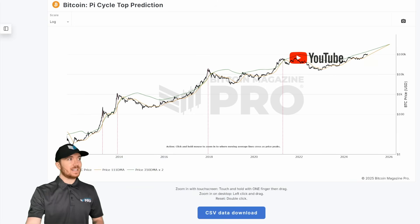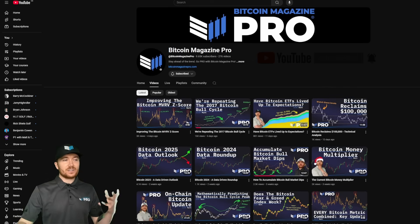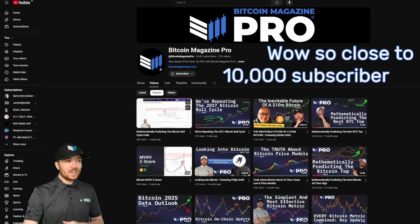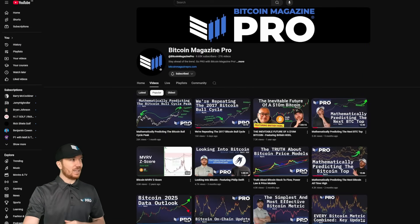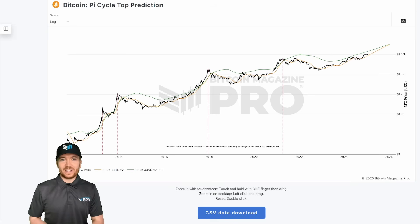Just a little bit of context if you're new to this series — what we try to do here is just look at a few metrics. Previously we've used the Pi Cycle Top tool and then used that to try and mathematically predict the Bitcoin all-time high. This is not only our most popular video ever, but our fourth most popular and our eighth most popular, so everyone seems to love this. I thought it was time to revisit.